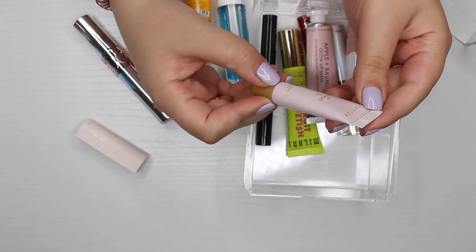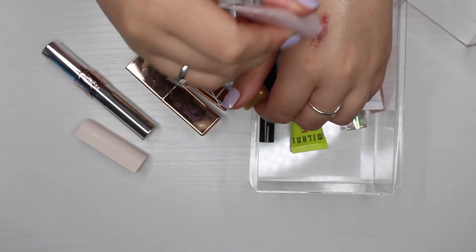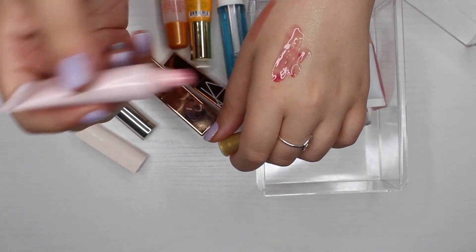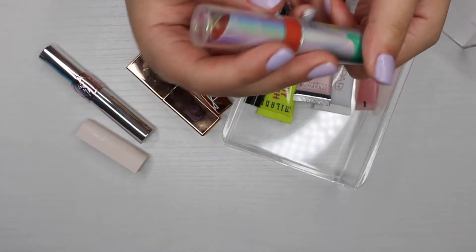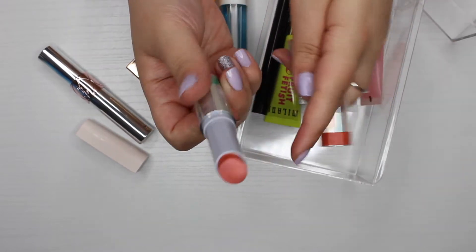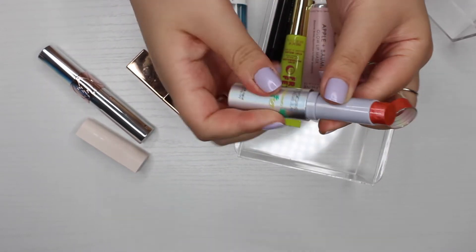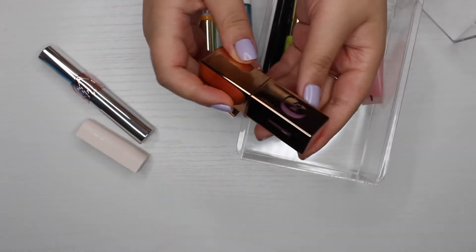The Wander Beauty Lip Retreat Oil in 'Spa Day' looks really separated — it used to be a dark berry color. That's getting thrown out. The Physicians Formula Maru Maru Butter lip balm is a really bright coral metallic shade I would never wear, so I haven't even used it. I'm going to pass that one along unswatched.